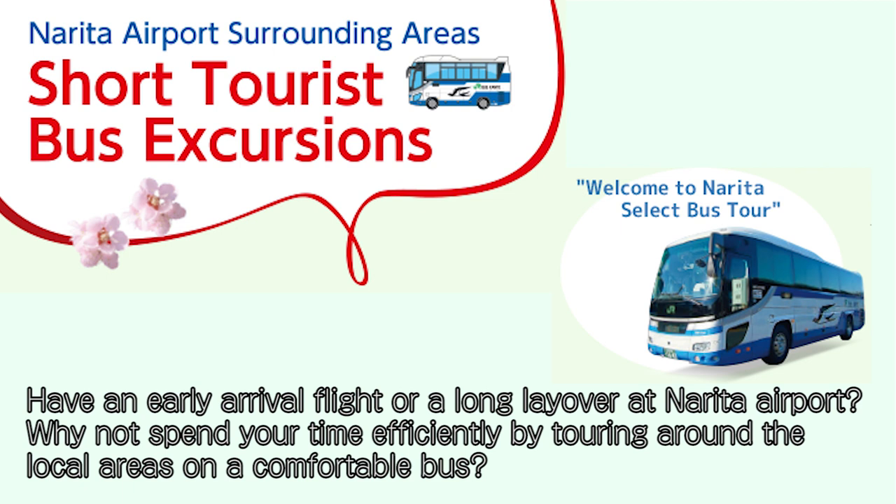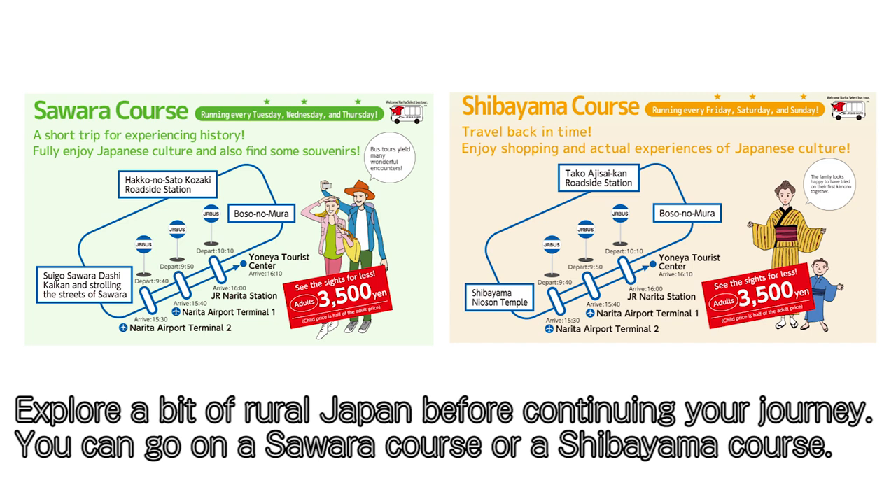Have an early arrival flight or a long layover at Narita Airport? Why not spend your time efficiently by touring around the local areas on a comfortable bus? Explore a bit of rural Japan before continuing your journey.